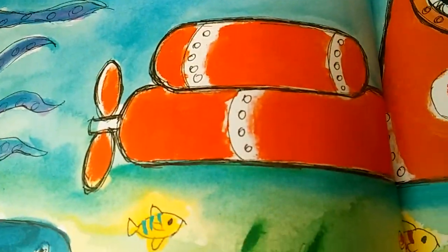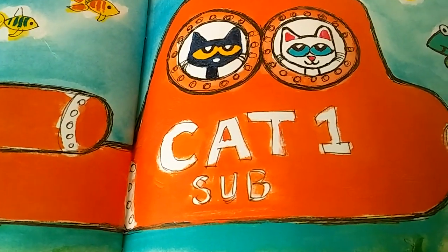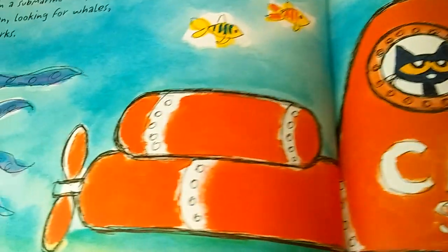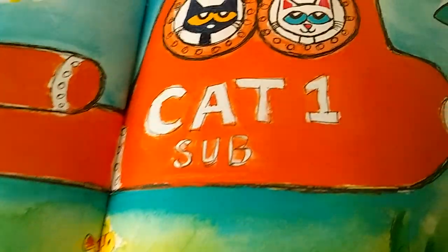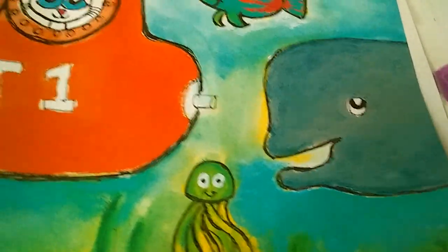Then Pete spots a big book about the ocean and all its critters and creatures. He reads it and imagines that he is a scientist in a submarine deep in the Atlantic Ocean, looking for whales and squids and sharks. Look at him down there at the bottom of the ocean. Be careful down there, Pete.